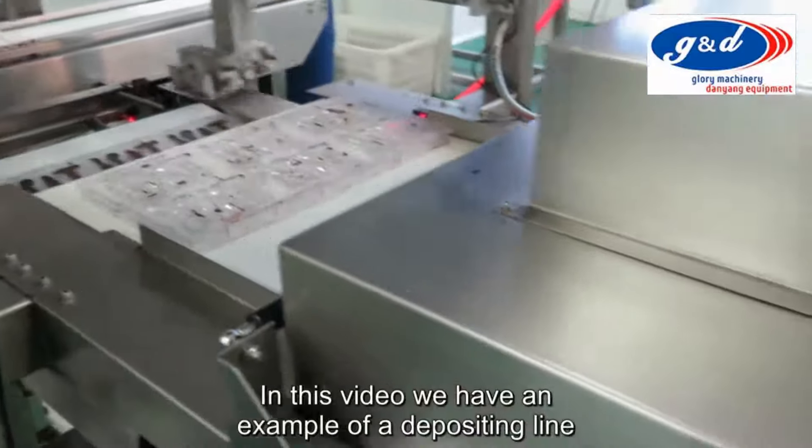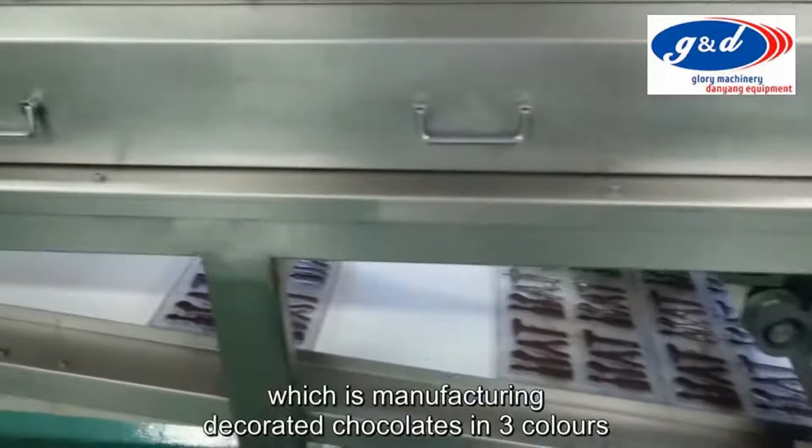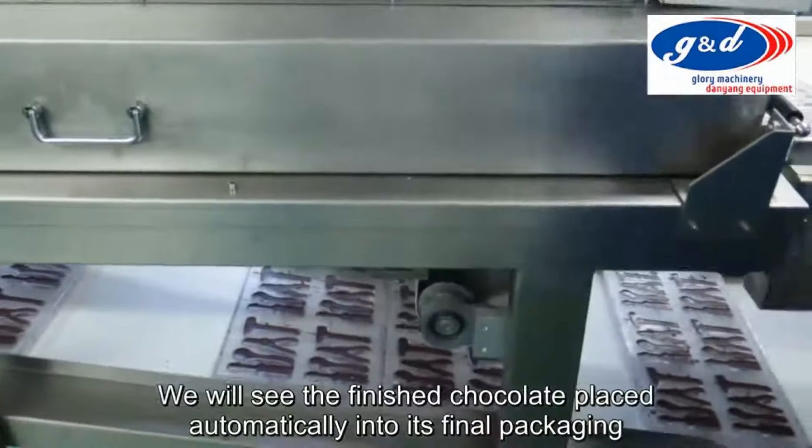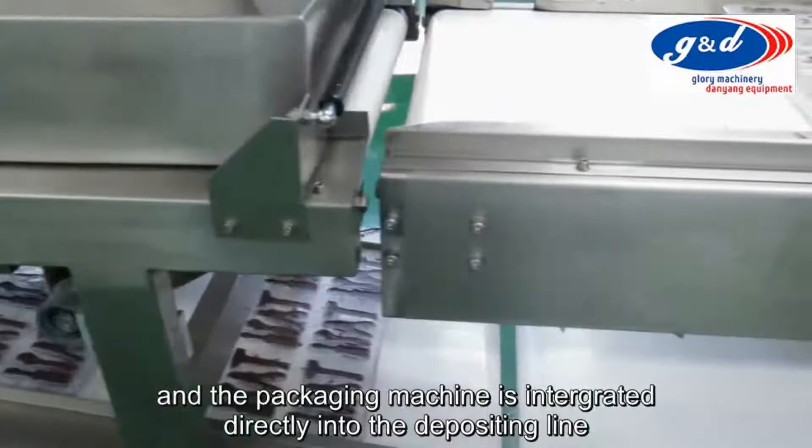In this video we have an example of a depositing line which is manufacturing decorated chocolates in three colours. We will see the finished chocolate placed automatically into its final packaging, and the packaging machine is integrated directly into the depositing line.